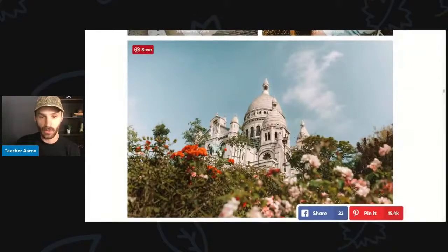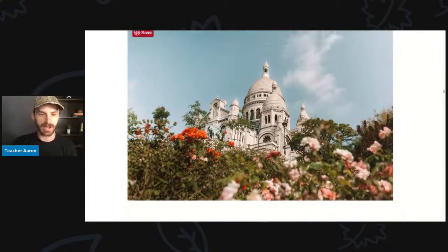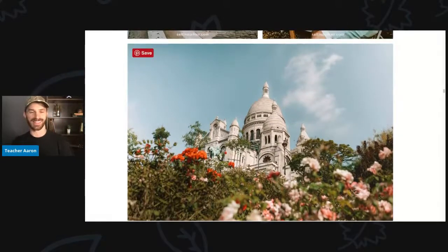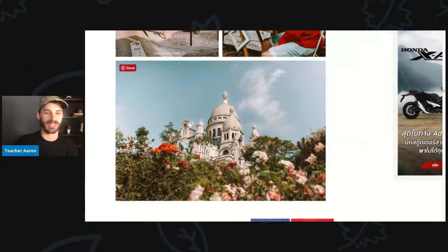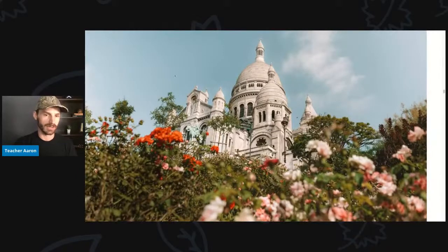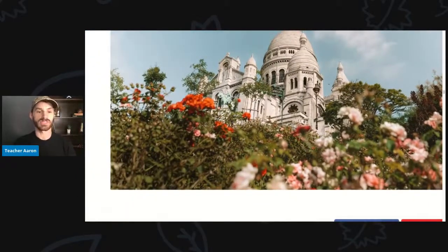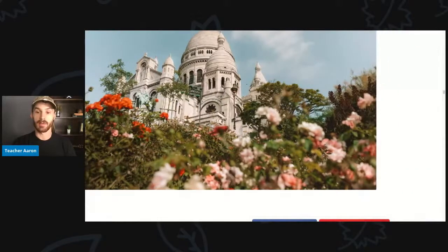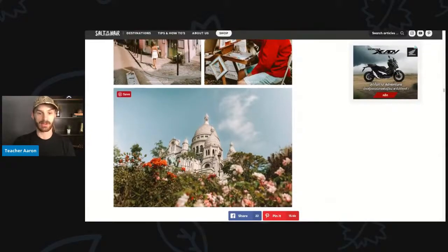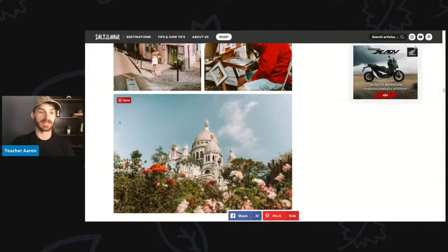Here is a very old building — I think this might be a cathedral. I have been to most of the cathedrals in Paris but I don't remember which one this is. Anyways, this is a very big church or cathedral. We also see some pretty flowers in front of it — red flowers, pink or white flowers, a tree in the background, and some clouds in the sky.